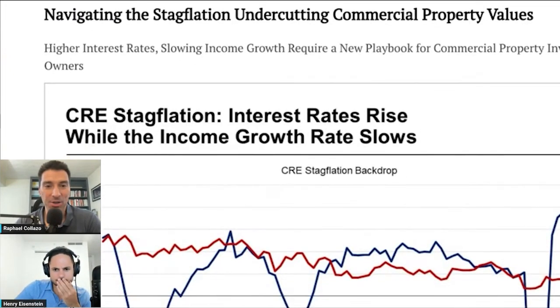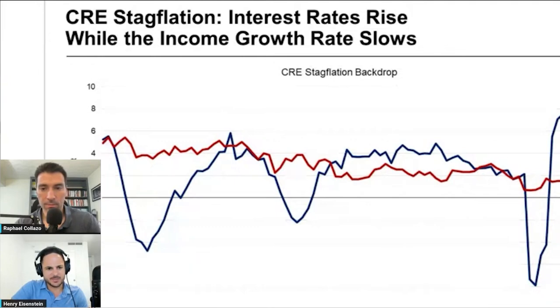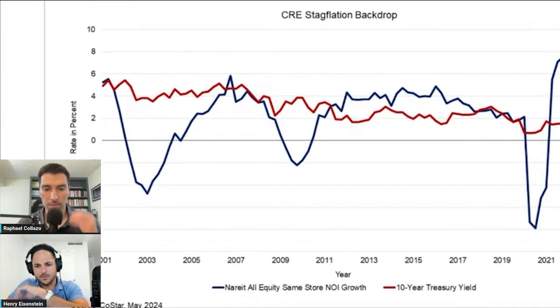Next up: 'Navigating the stagflation undercutting commercial property values.' Jamie Dimon, Ray Dalio, and a bunch of huge economic players keep talking about stagflation. We're seeing a lot of downward pressure on property values because of rising rates — property values are really being compressed. This chart shows the 10-year treasury yield versus equity in the same-store net income growth. NOIs are dropping drastically because of how expensive things are getting. This is why there's so much cash sitting on the sidelines — because the 10-year treasury is delivering nearly 5%, making commercial real estate deals much less attractive in comparison.